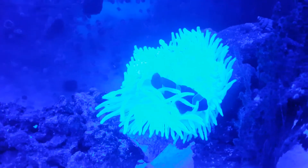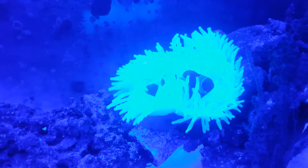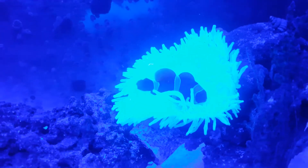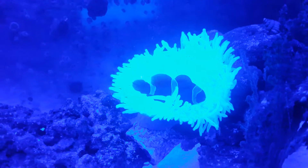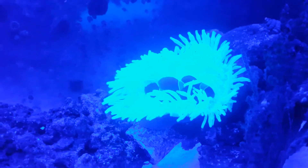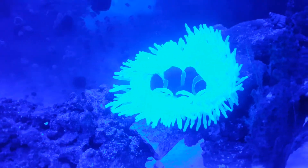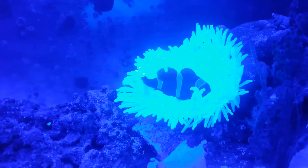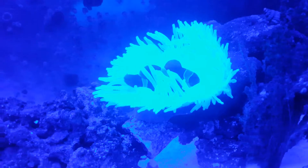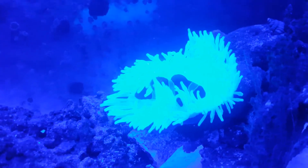I have this in a small nano tank and the parameters are excellent in here. The tank is about eight months old and it's about a one and a half to two inch maroon gold stripe maroon clown. There is a little baby blue tang in here too that is his best friend.